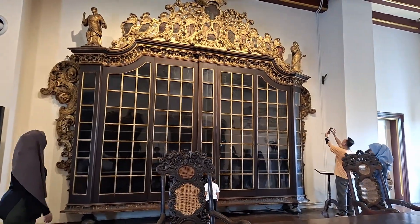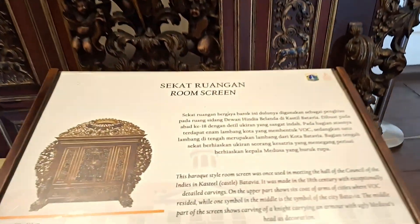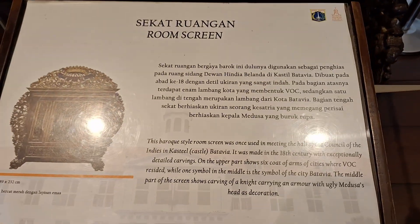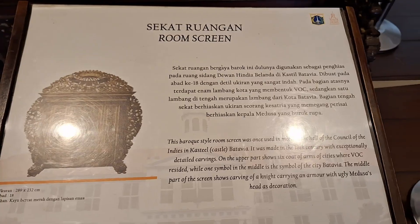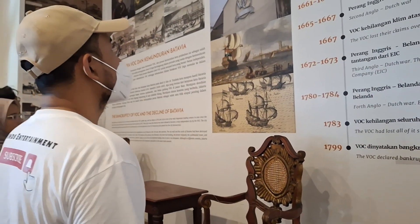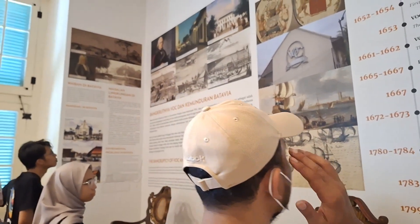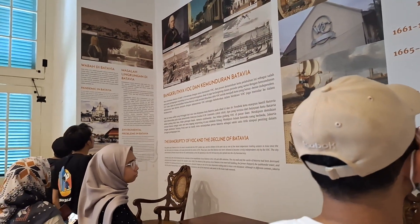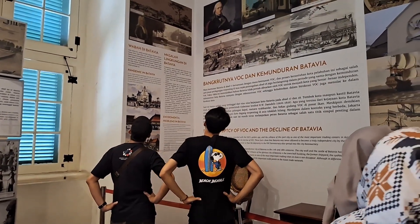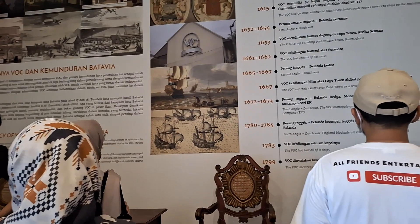Bangunan ini menyerupai Istana Dam di Amsterdam, memiliki bangunan utama dan dua sayap bagian timur dan barat. Arsitektur bangunan bergaya neoklasik mempunyai tiga lantai dengan cat kuning tanah, kusen pintu dan jendela jati berwarna hijau tua, dan bagian atap memiliki penunjuk arah angin. Museum ini memiliki luas 1.300 meter persegi.